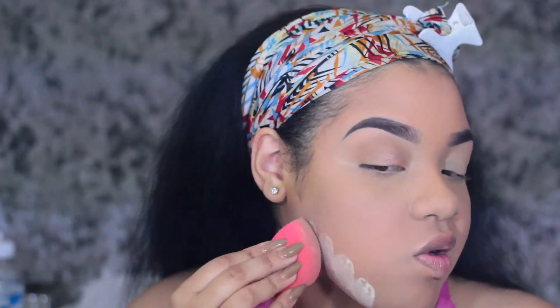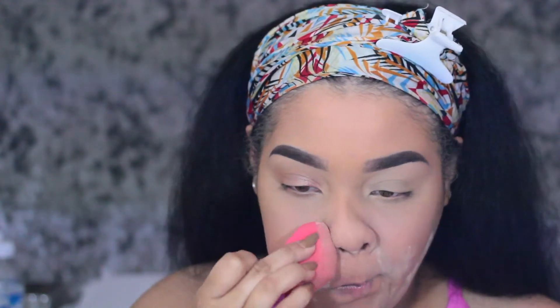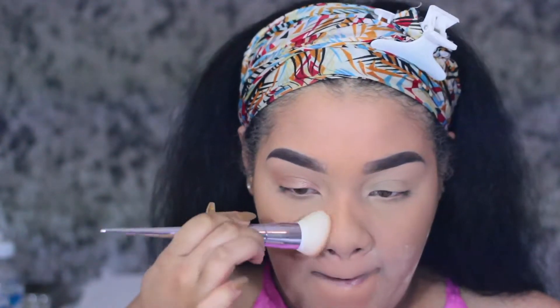So this is one little trick for you guys that you can do — especially if you want to hug up on your boo. You just definitely want to make sure you don't get makeup on his clothes, or better yet, on your clothes. I'm just taking that powder off with my Fit Me powder.